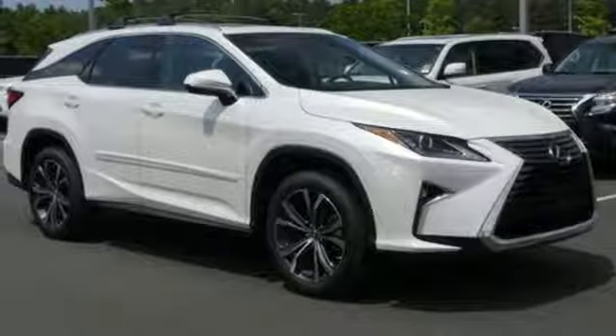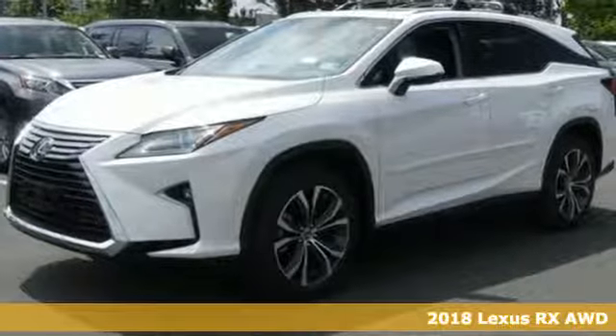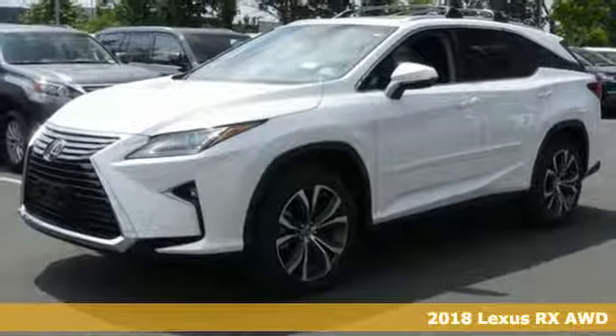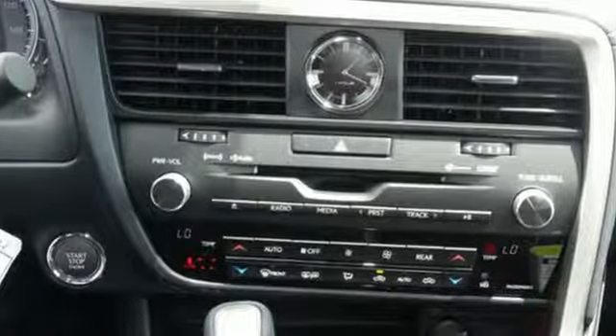Here's a 2018 Lexus RX. This RX is sophistication sharpened and luxury transformed. The untamed elegance will take you away, and with features like these, every drive is a pleasure.